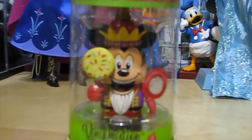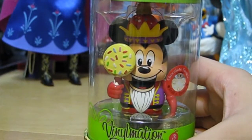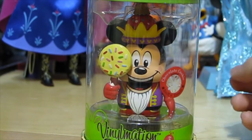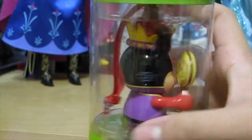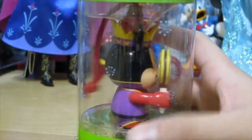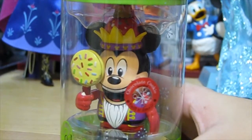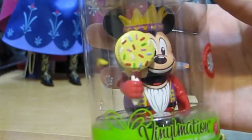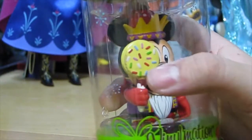First off, we have Mickey, and you'll eventually notice that all of the characters are represented as nutcrackers. They do have the string on the back so you could tie them up with an ornament. The new thing with this is, like I said, they're all nutcrackers, and it looks like each of them is holding some kind of accessory.